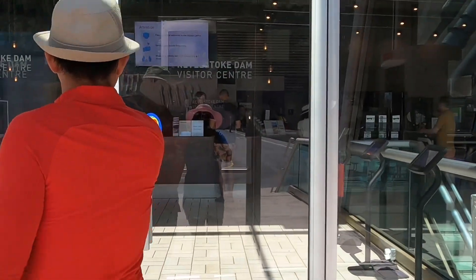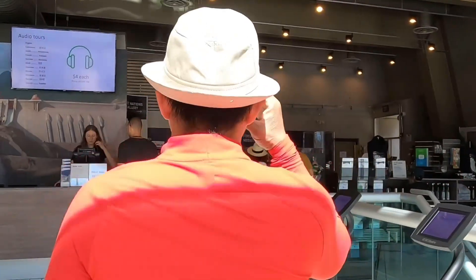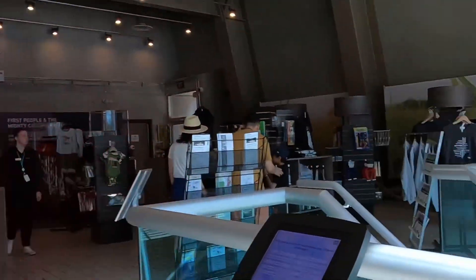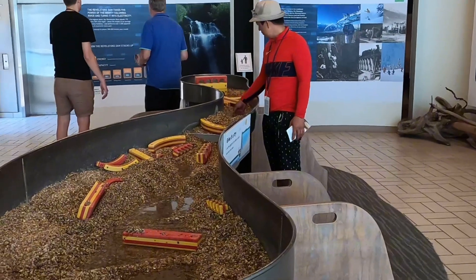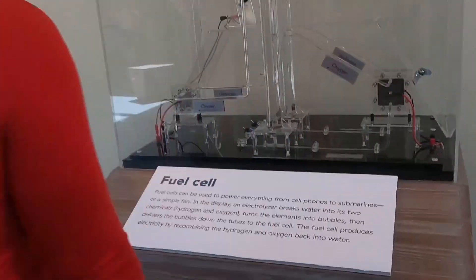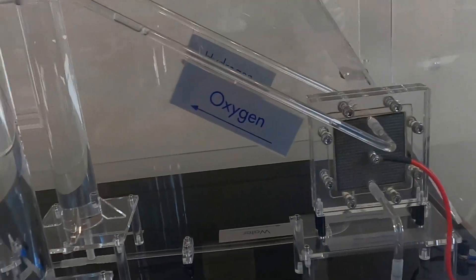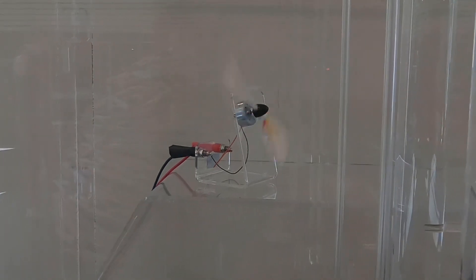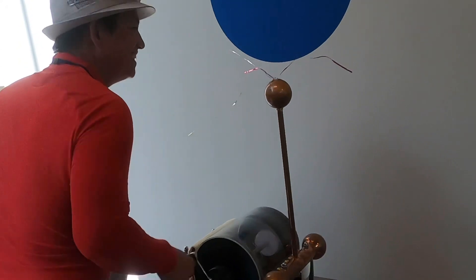Audio tours are available to rent in a variety of languages for guests wanting to tour the facility at their own pace. The Visitor Center has a wide selection of souvenirs, refreshments, and snacks available to purchase in their gift shop. At the River Stock Dam Visitor Center, you'll learn about the history of the dam, enjoy engaging educational exhibits, and experience their First Nations Gallery.